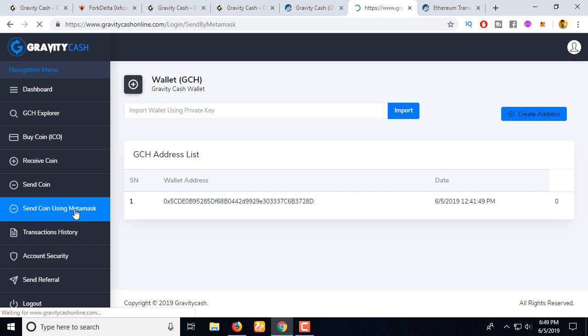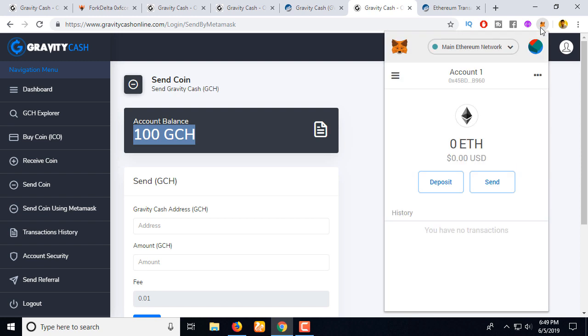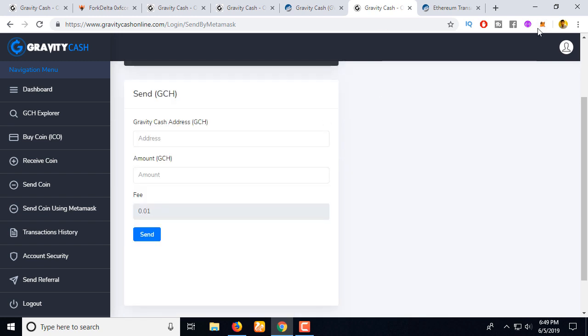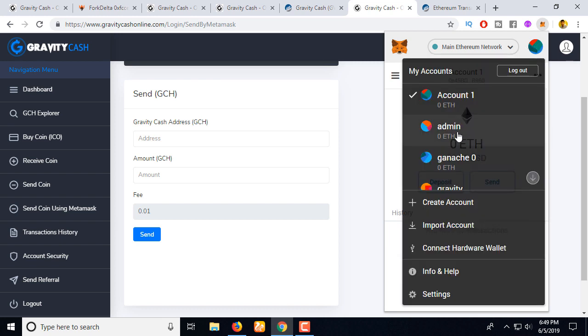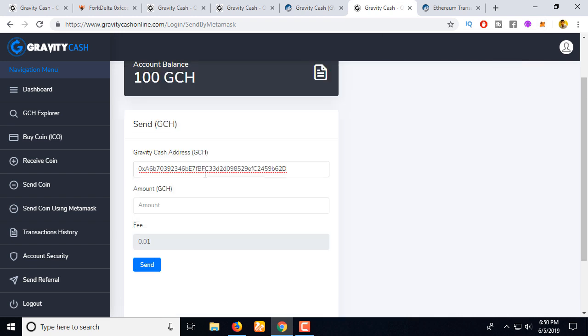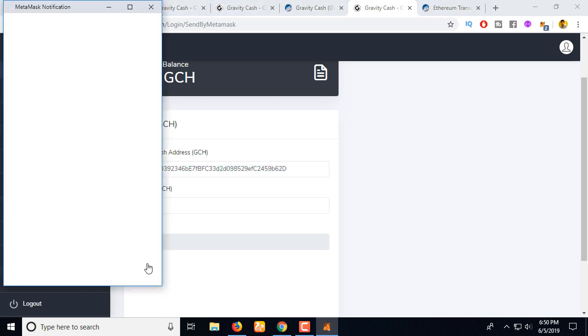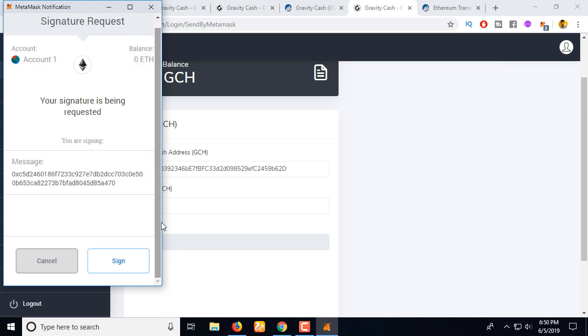In the receive coin section, you can import your private key to access your coins. Alternatively, using MetaMask — you can see it's already connected and the account already has 100 coins in the balance. Let's send this coin to another address. Paste the address, enter 78 coins to send, and sign the transaction using Account 1. Just click 'Sign.'